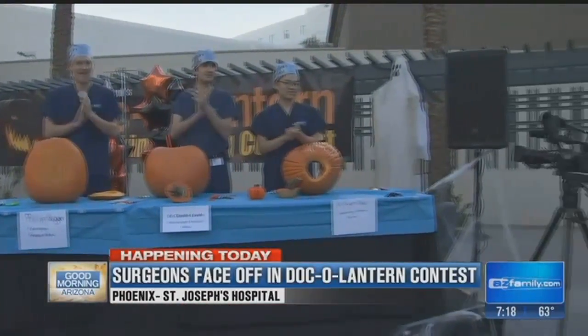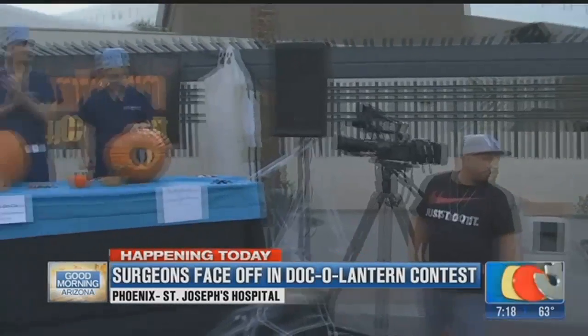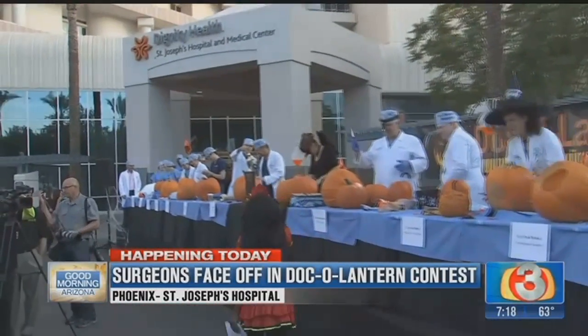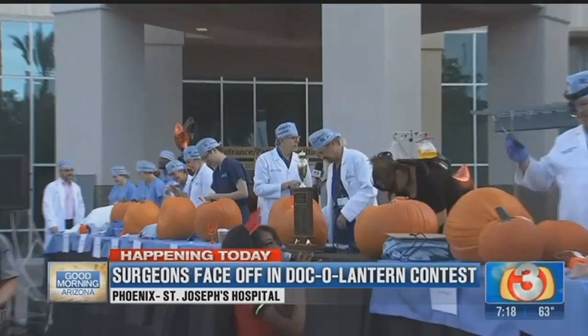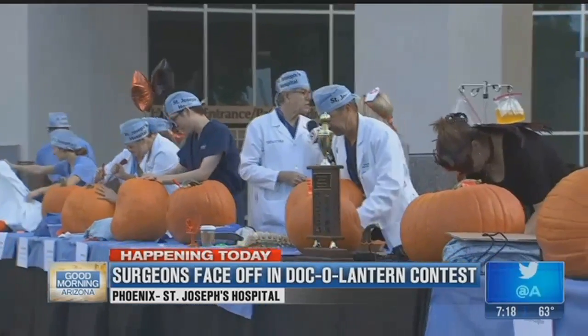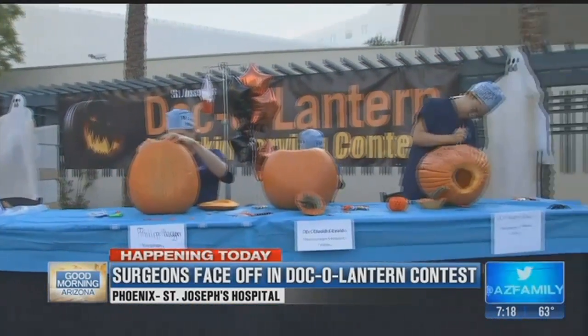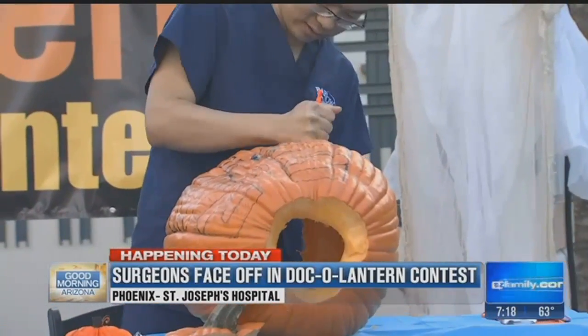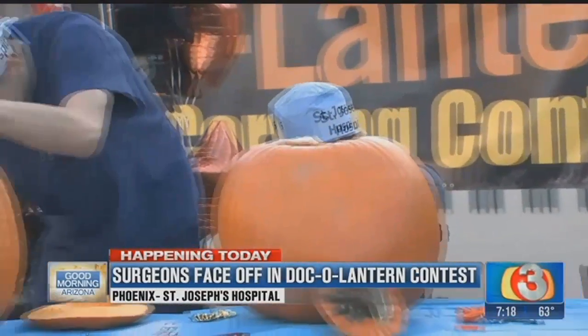Do you have a particular pattern or theme this year? It's a very traditional Halloween scarecrow pumpkin. Sometimes we like tradition. Who's your biggest competition if we look down the line? I think it's that guy at the end of the row with the robot. With the da Vinci? That's a pretty cool technique. Only one guy gets the robot — and how did he get that? You're the one in charge here. He's the big dog. Well, we'll let you get started because I guess you need all the time you can get. We want to help Dr. Donahue get that coveted Doc-O-Lantern contest trophy.